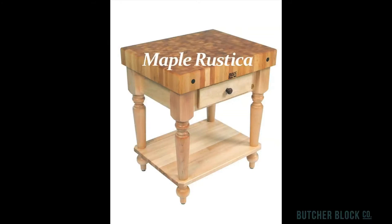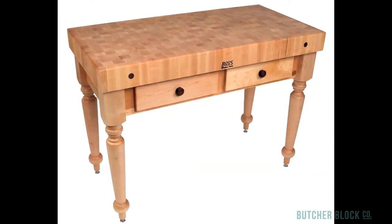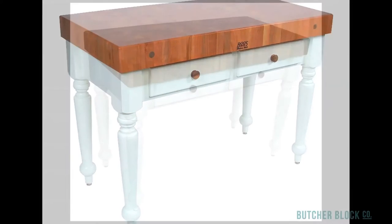The Boo's Rustica is distinguished by its 4-inch thick maple endgrain top and tapered spindle legs. It comes in two sizes, with and without a storage shelf. Also available are cherry and walnut butcher block tops on white painted bases.